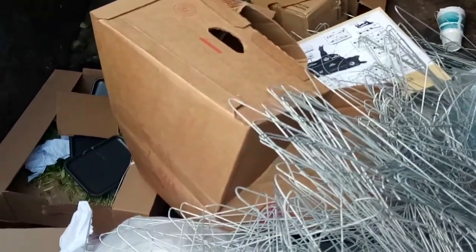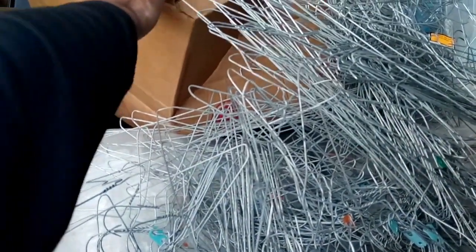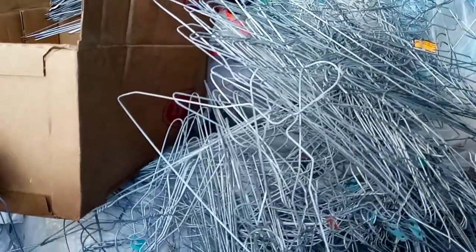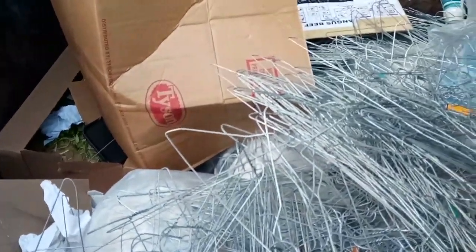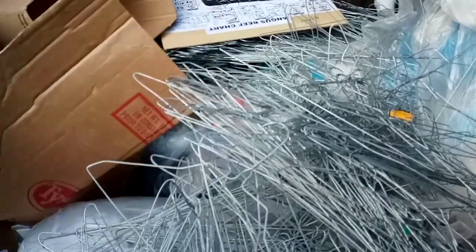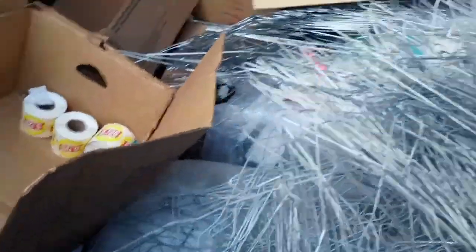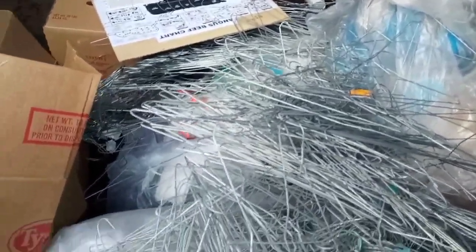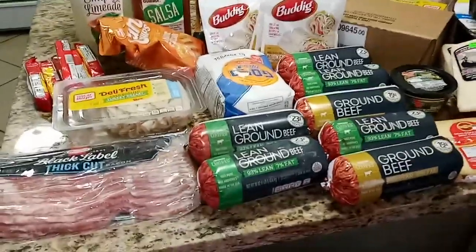Found a ton of hangers. There's some tape in here too — we can use it, just a few rolls. All right, let's go check one of the other local grocery stores.